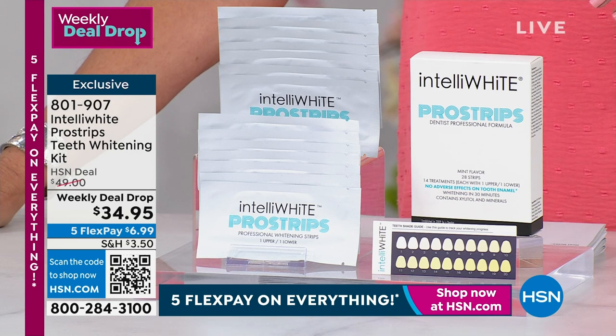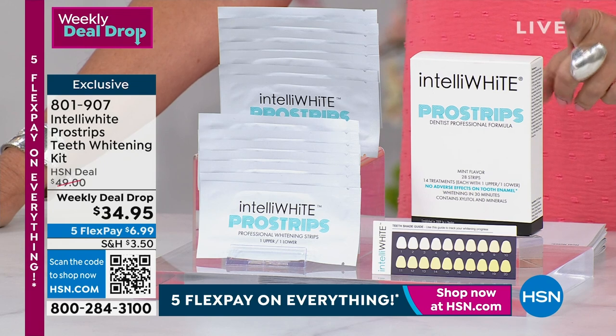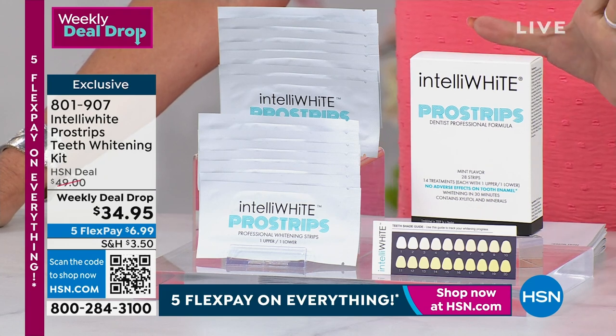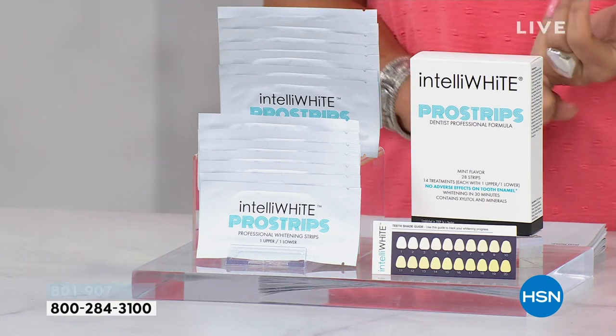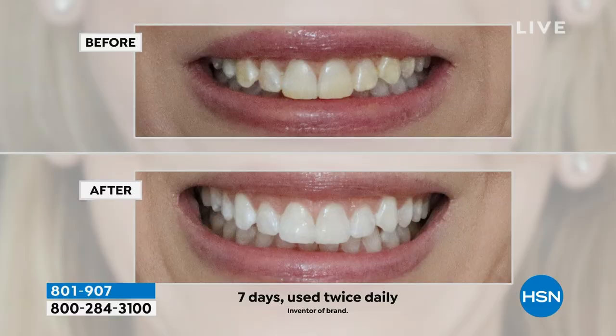Dr. Jennifer Jablow has been with us for about 14 years. She has never brought us — except for one other time — what you're seeing right now from IntelliWhite: the Pro Strips. All you do is peel it off, put it on, and you can get up to 12 shades brighter in just seven days. It is so dramatic. Simple, easy, and look at the before-and-afters.